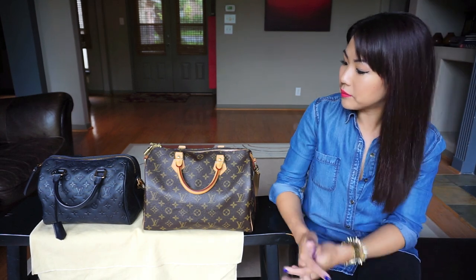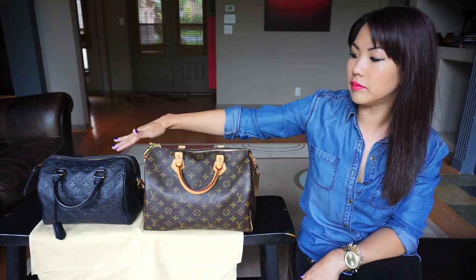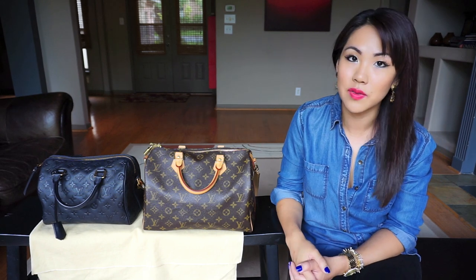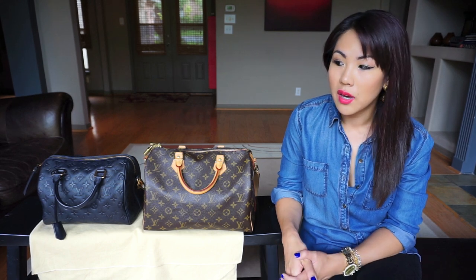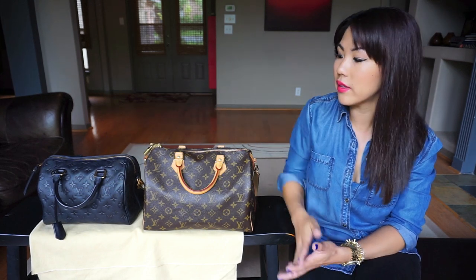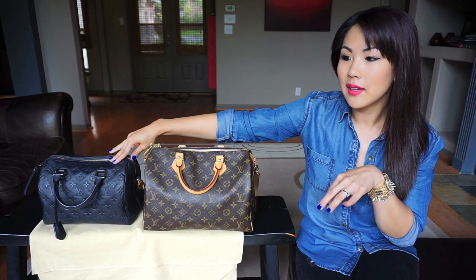I'll compare them mostly on size, but also touch on the types of leather and canvas. I want this to be detailed and helpful for those shopping for either a Speedy 30 or a Speedy 25, or deciding between canvas and all-leather Empreinte. The monogram bag is four and a half years old, and I have a full review on the Empreinte on my channel — I'll link it below.